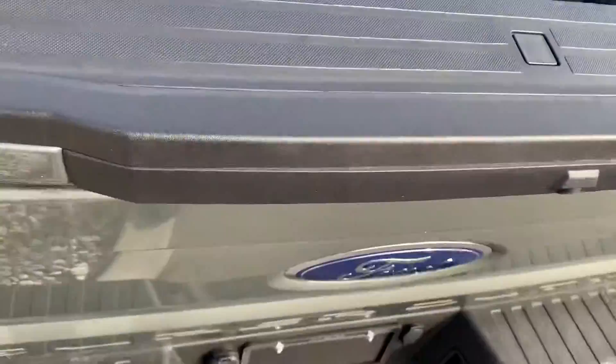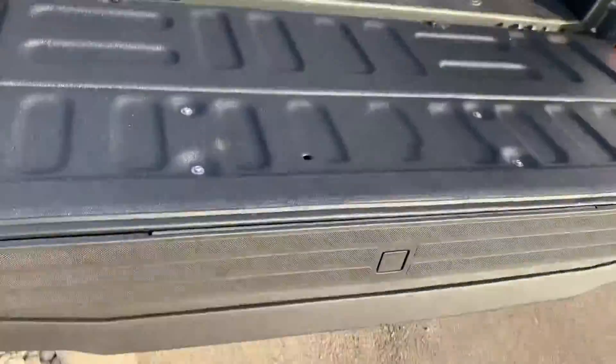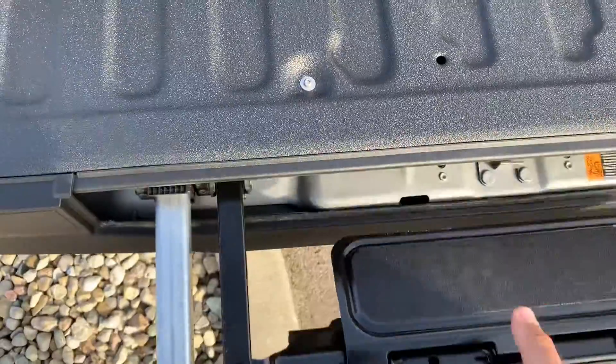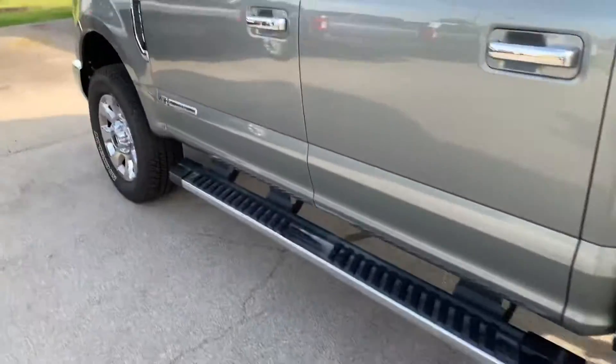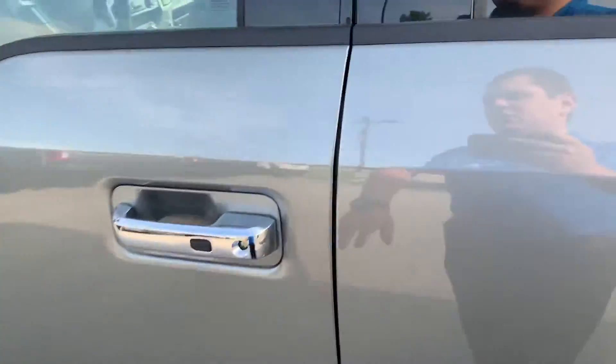It's got the tailgate step and the easy let-down tailgate. It's got keyless entry and remote start.